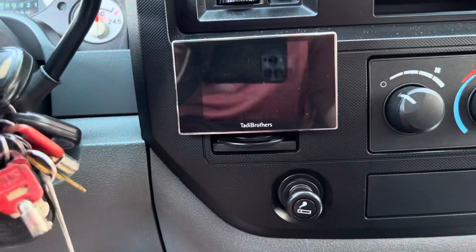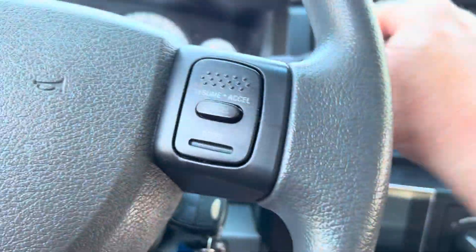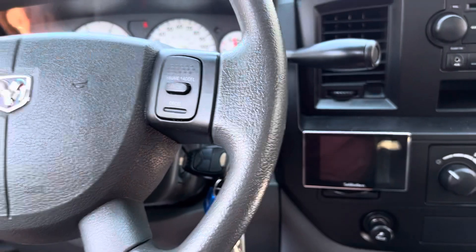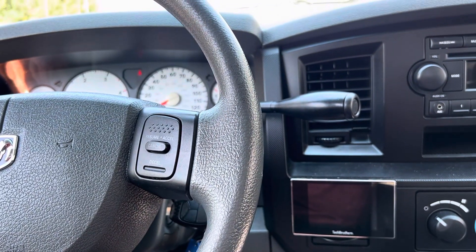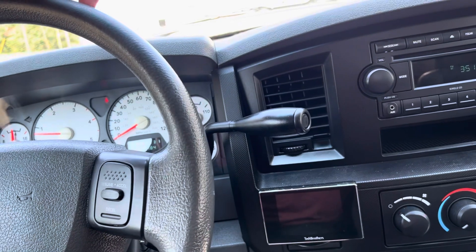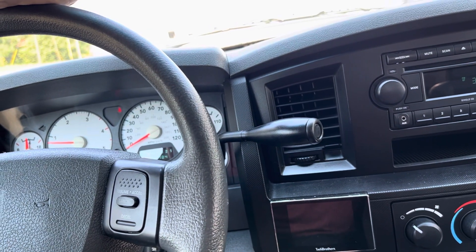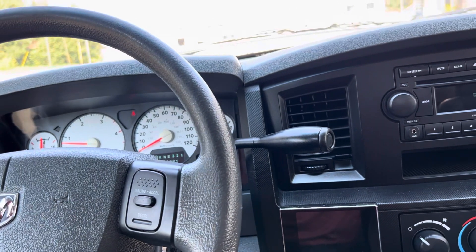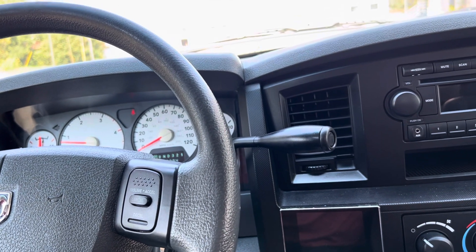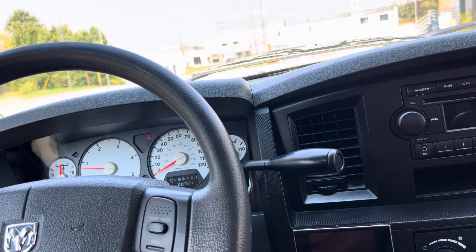It has a backup camera. The one thing we did do — we put a new air compressor on it. Other than that, she is how we got her, very nice.